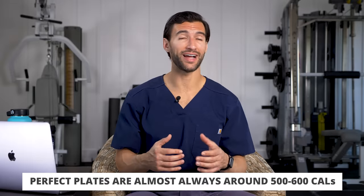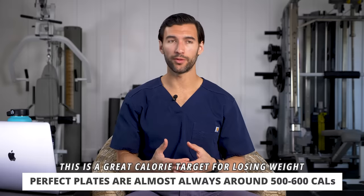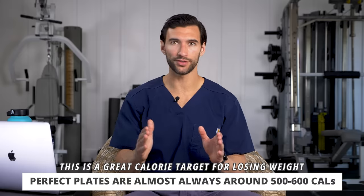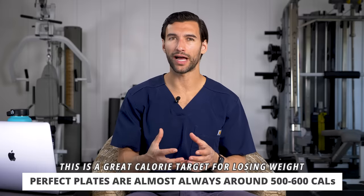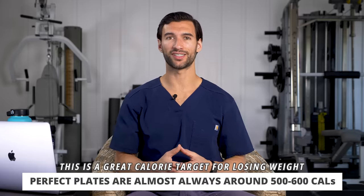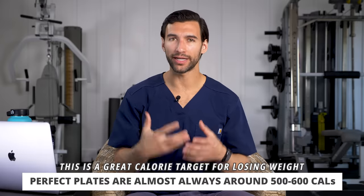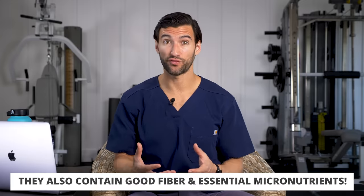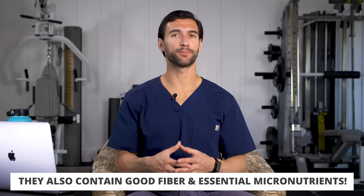If you make plates that look like perfect plates, they're almost always around 500 to 600 calories, which is a good calorie target for most ladies who want to lose weight. We want to probably be around 2,000 calories total — yours may be a little different. But if you're eating the right number of calories, not too few but not too many, you're going to be losing weight at a nice, gradual, consistent rate and feeling good. The greens also provide important vitamins and minerals that help you thrive.